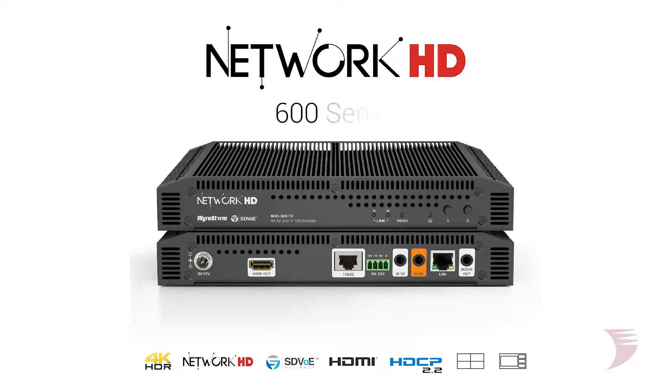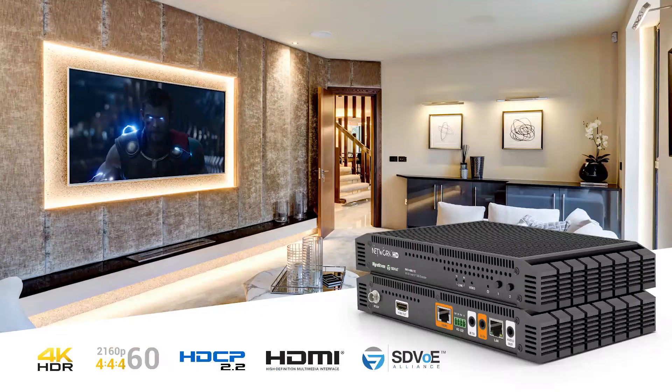Hi, I'm Jessica with WireStorm, bringing you the pinnacle of AV over IP quality for residential applications with our flagship NetworkHD solution. Combining the ultimate in picture quality and the lowest latency available over IP, the 600 series offers a huge selection of powerful leading-edge features to support even the most demanding residential applications.